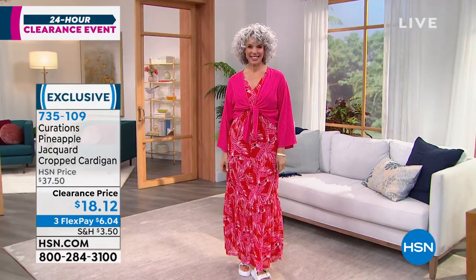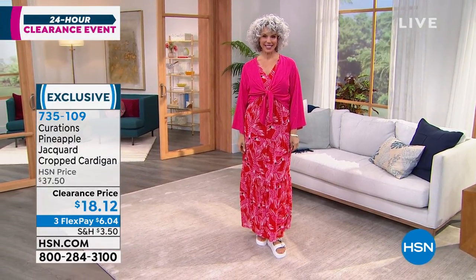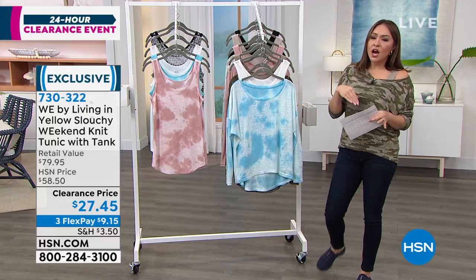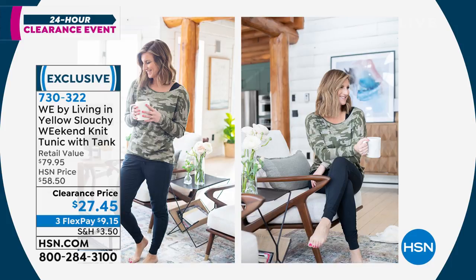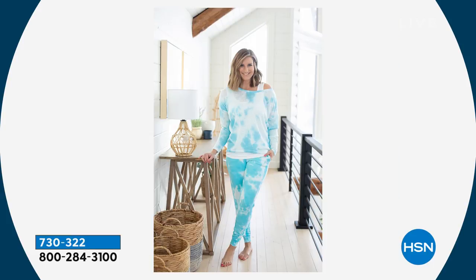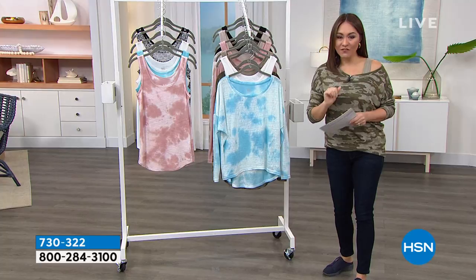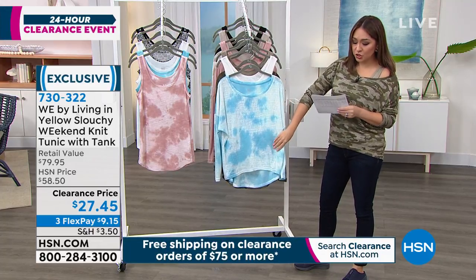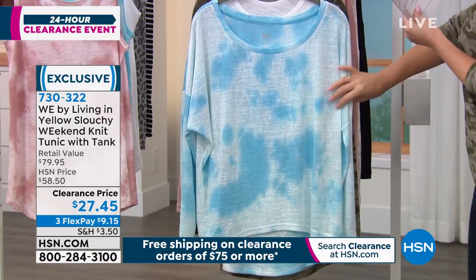Now, for the shirt I'm wearing today — this is from WE by Living in Yellow. Erin Schrader was a blogger who blew up with fashion content for women; she brought the WE line exclusively to HSN. WE stands for Women Everywhere. This is a two-piece: a slouchy weekend knit tunic plus the matching tank. Originally about $80 for a two-piece set — today it's $27.45, which is 53% off retail. The tunic is a high-low: 23 inches in front, 28 in back for great coverage.